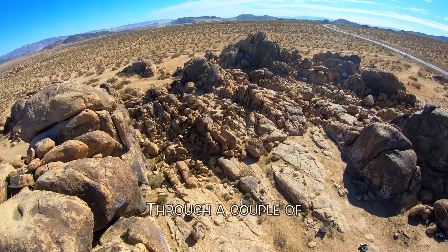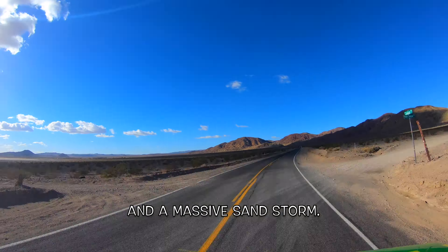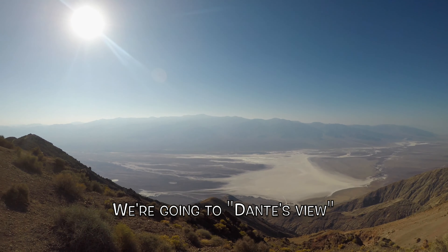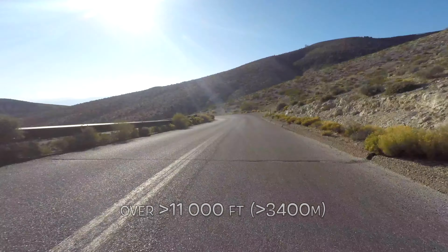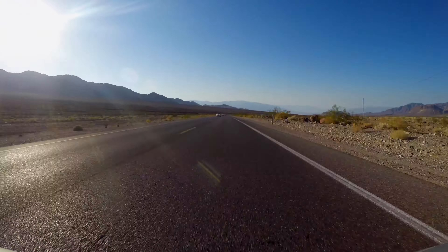Today we're gonna go to the lowest point on the continent, far below sea level. We're gonna climb some of the most amazing sand dunes, to one of the driest places in North America. For a long time this used to be one of the hottest places on earth. There are many geological phenomenons here we're gonna go and explore.